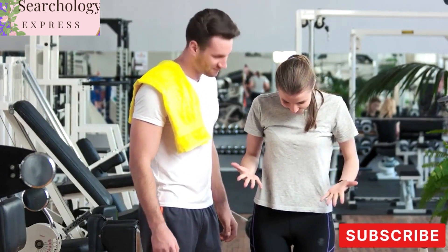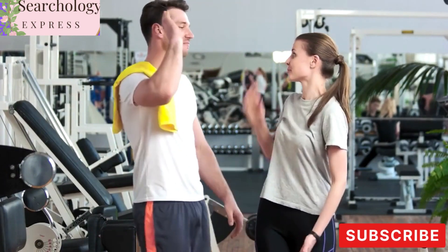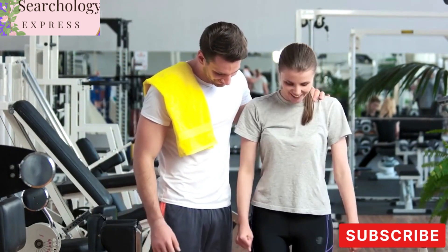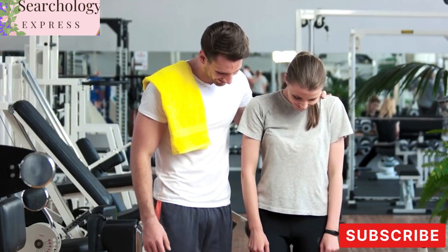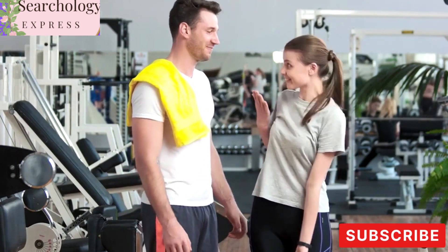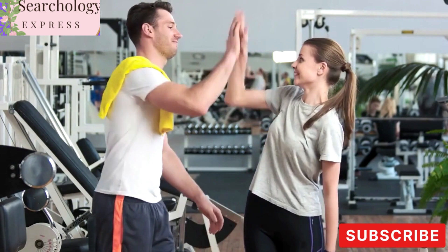Welcome to our channel. Are you looking for an effective solution to help you achieve your weight loss goals? Look no further. In this video, we'll be introducing you to Fat Burn Active, a powerful food supplement designed to accelerate fat burning and support your weight loss journey.